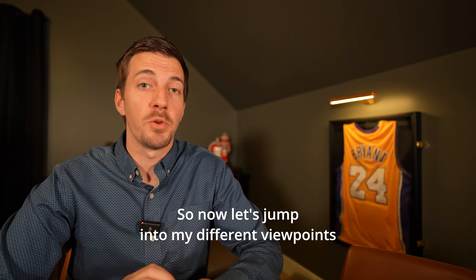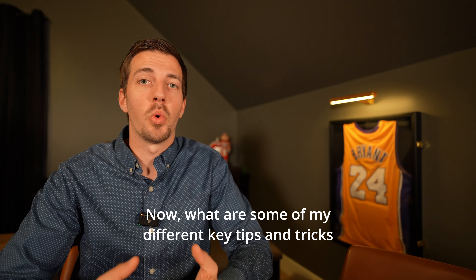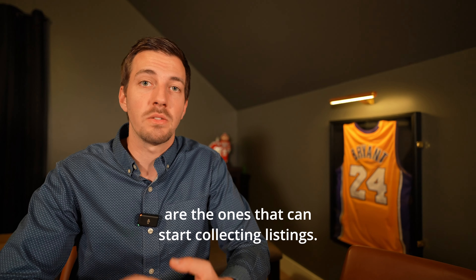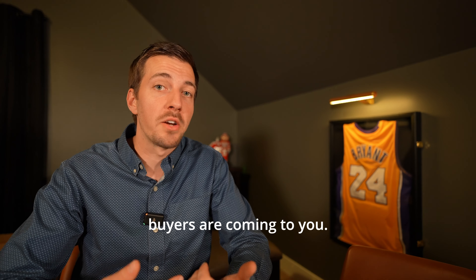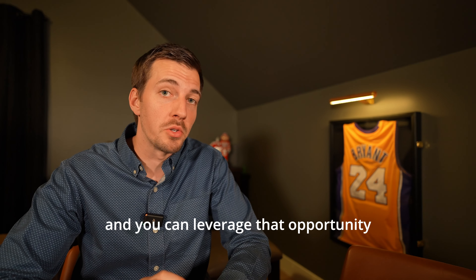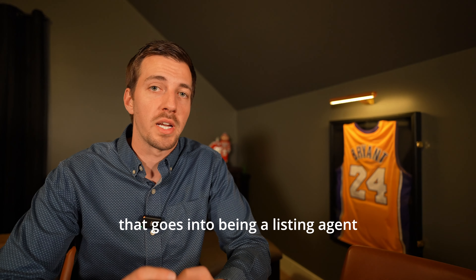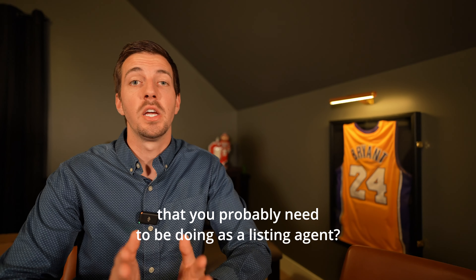Whew — that's a lot! Now let's jump into my different viewpoints as a listing agent. That was 90 different steps of what it means to be a listing agent. I focused early in my career on being a listing agent — list to last, especially with ever-changing markets. The agents that dominate the market are the ones that collect listings. When you have a lot of listings, you better control your income. You have more signs in the yard, buyers are coming to you, you leverage your time better, and you control the commission.